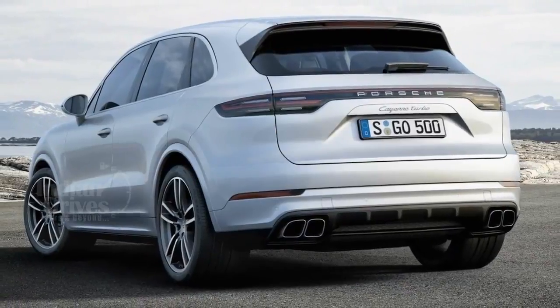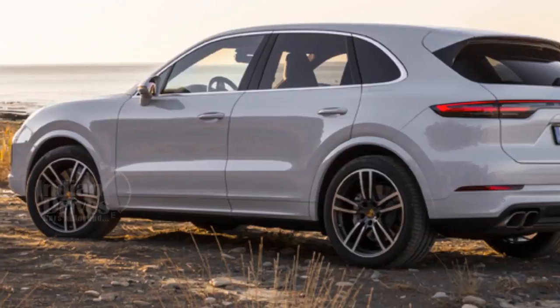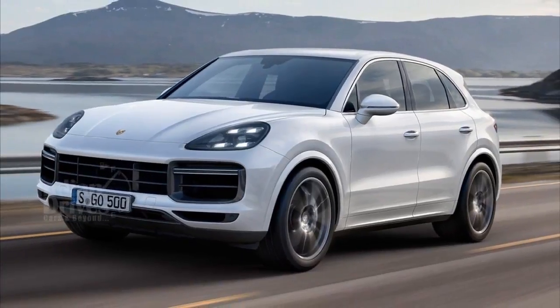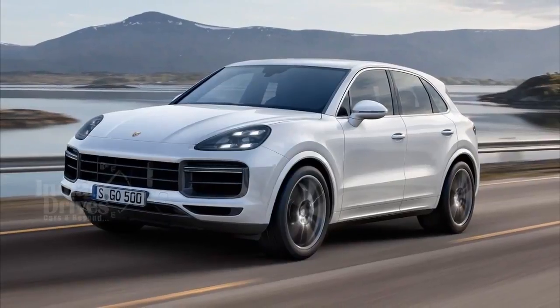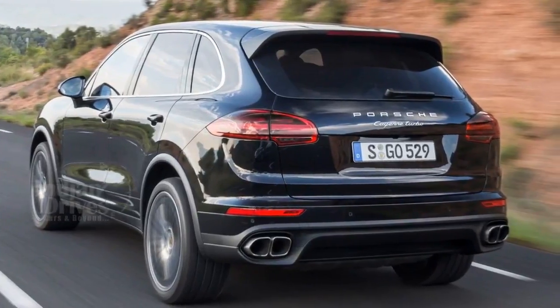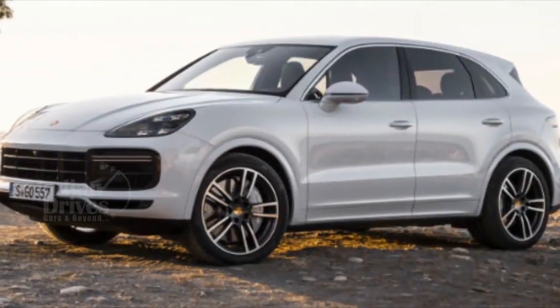It can sprint from 0 to 100 km/h in just 4.1 seconds with a top speed of 286 km/h. Design-wise, the Turbo is similar to its predecessor but weighs 65 kg lighter because of the extensive use of aluminium in its body.